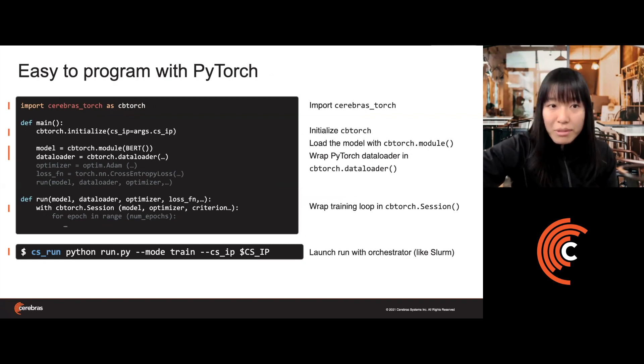In PyTorch, it's similarly simple. We have a custom class called CerebrasTorch, which after importing, requires you to initialize CBTorch, load the model with the CBTorch module, wrap your typical PyTorch data loader in cbtorch.dataloader, and then wrap your training loop in a cbtorch.session context. You can use PyTorch the way you're traditionally used to, and everything else remains the same as long as you import the class and wrap your training loop in the session.